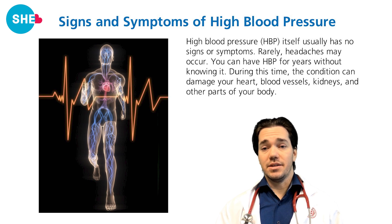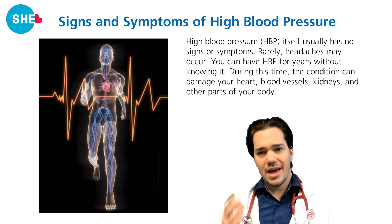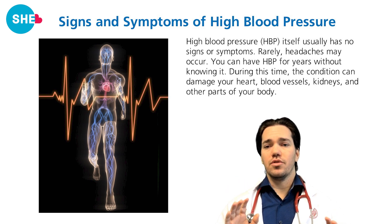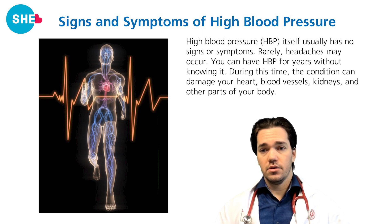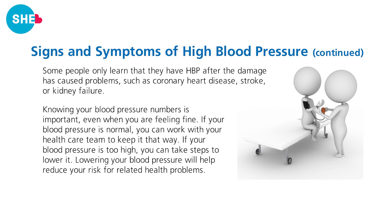You might be wondering if there are any signs and symptoms of high blood pressure. High blood pressure itself usually has no signs or symptoms — rarely, headaches may occur. You can have high blood pressure for years without knowing it. During this time, the condition can damage your heart, blood vessels, kidneys, and other parts of your body. Some people only discover they have high blood pressure after damage such as a stroke. Knowing your blood pressure number is important, even if you are feeling okay.